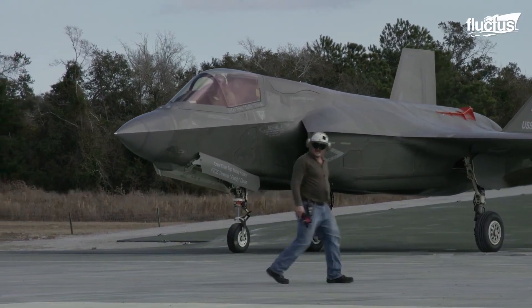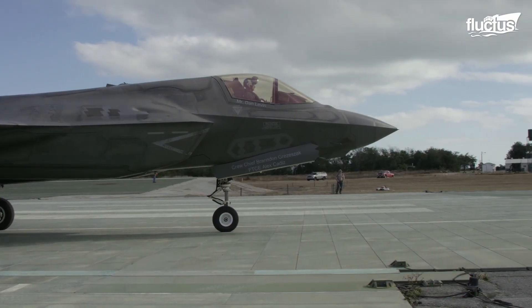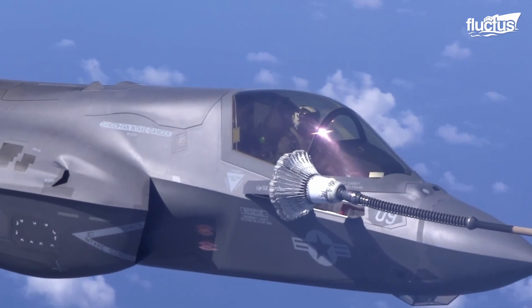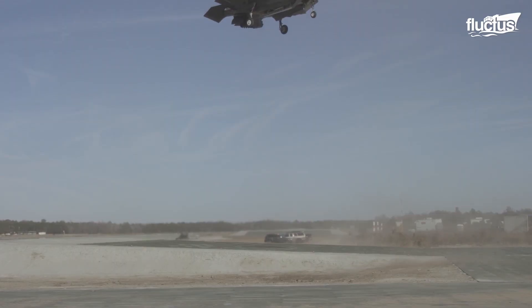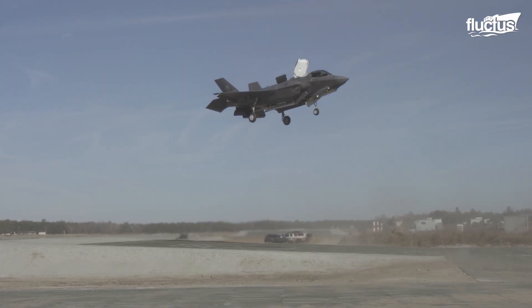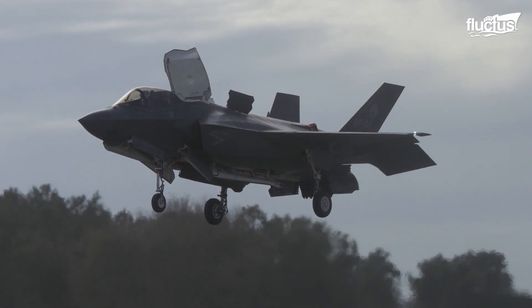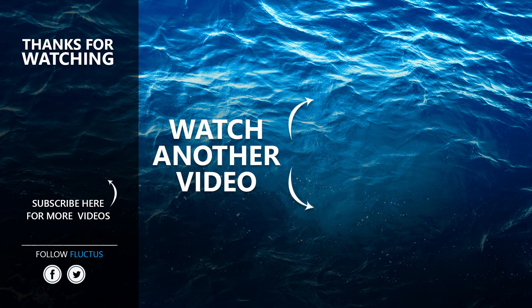The F-35B Lightning II, a more advanced and capable VTOL fighter jet, is now in the spotlight. It's better suited to the challenges of ever-evolving modern warfare. If its technology is no longer sufficient to meet the demands of modern warfare, then its days are numbered. That's the end of this video. I hope you enjoyed it. Make sure to subscribe to this channel so you don't miss any of our new content. See you next time!